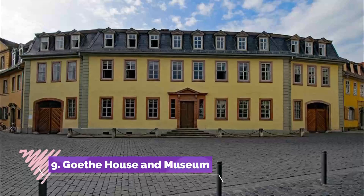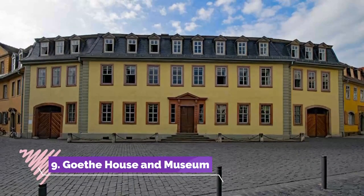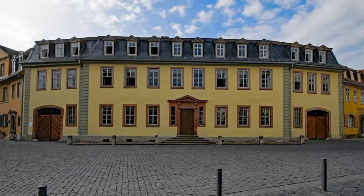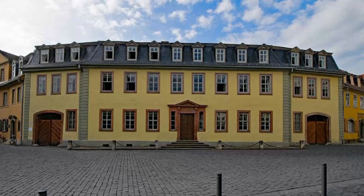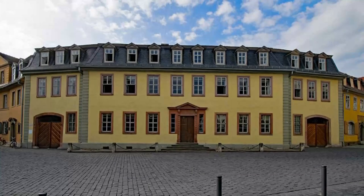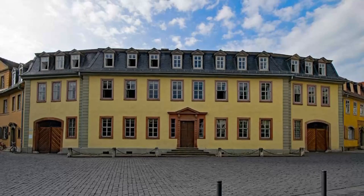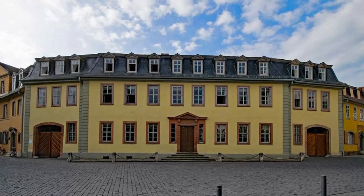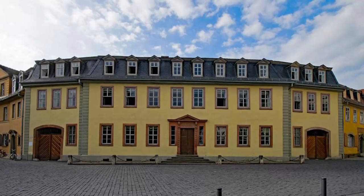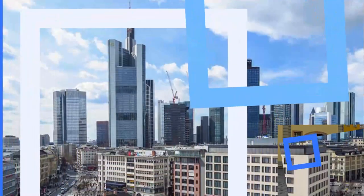Number nine: Goethe House and Museum. Frankfurt was the birthplace of Germany's greatest writer, Johann Wolfgang von Goethe. His family home, Goethe House, where Goethe was born on August 28, 1749, and lived until 1765, shows how the well-to-do family and their staff would have lived. You can see everything from the sumptuously decorated dining room on the main floor to Goethe's writing room on the top floor.